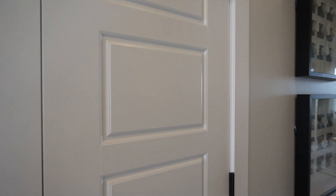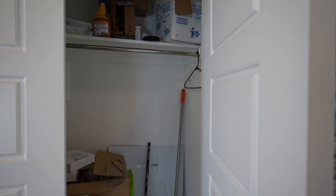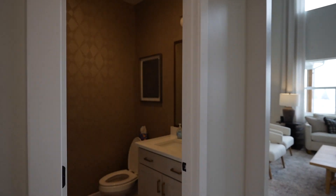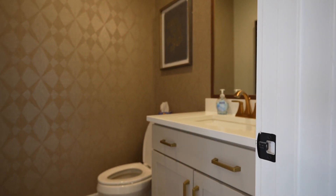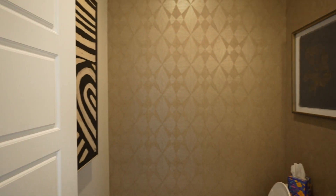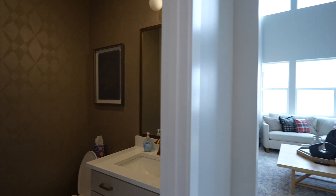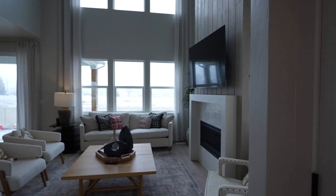Right off the front door you have a coat closet, which is always nice so you're not trekking through the house to grab a coat before you head out — guests can hang their coats there too. Continuing on, there's a half bathroom right here, nice to have when you have guests over, with gold accents throughout.